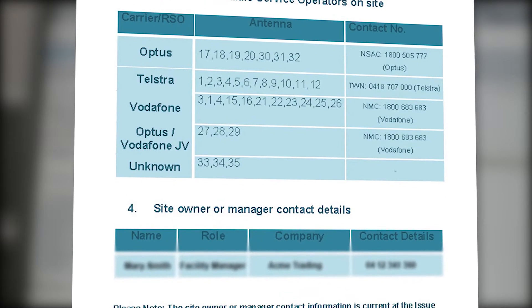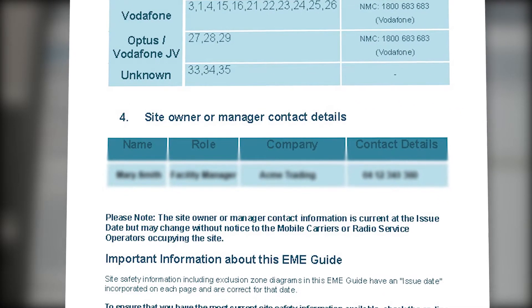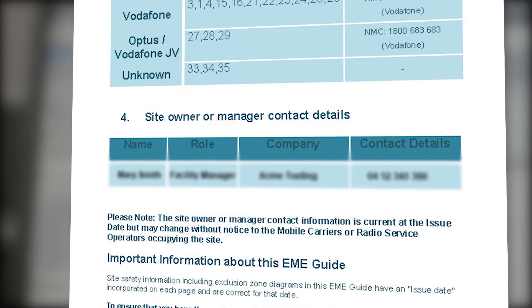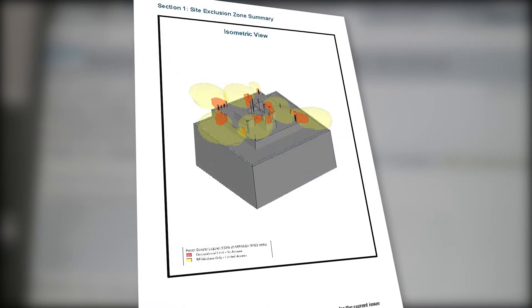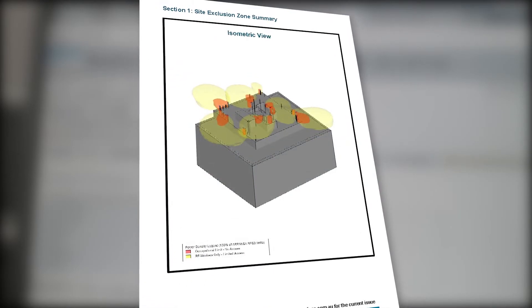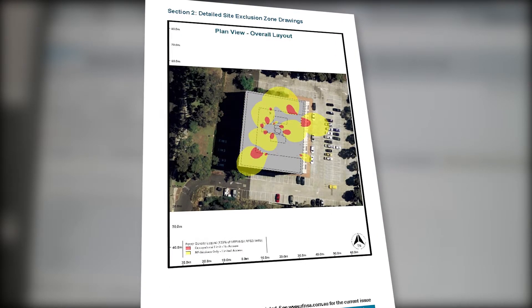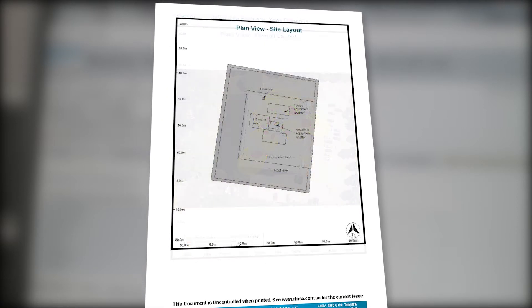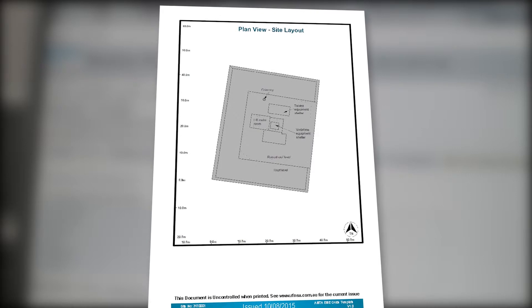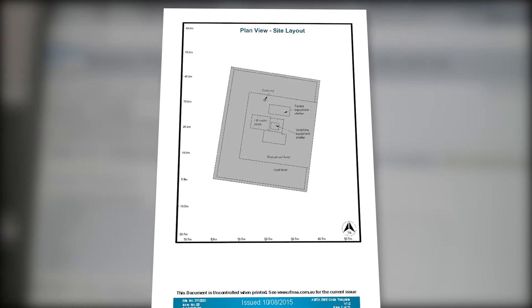Page 4 sets out the contact details for the site owner and manager and provides additional links to where you can find site safety information. The following pages provide exclusion zone drawings, consisting of both plan and elevation views of the site and indoor structure. Antenna locations and reference numbers are shown with cumulative exclusion zones drawn.